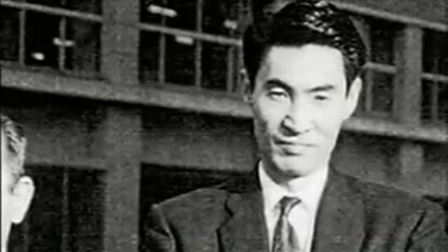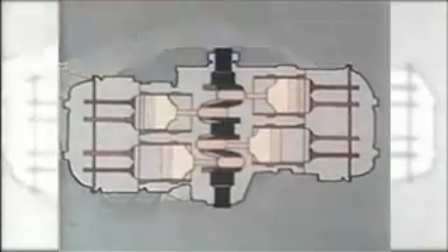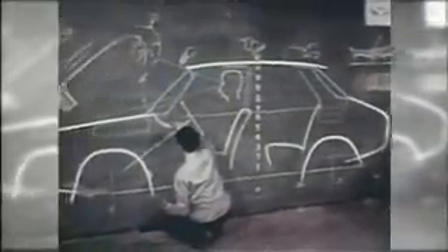At the time, another reason Mr. Momose decided to go with the boxer engine was so that users could instantly see that the system was simply innovative in every regard. This remains a key aspect of Subaru corporate philosophy to this day.